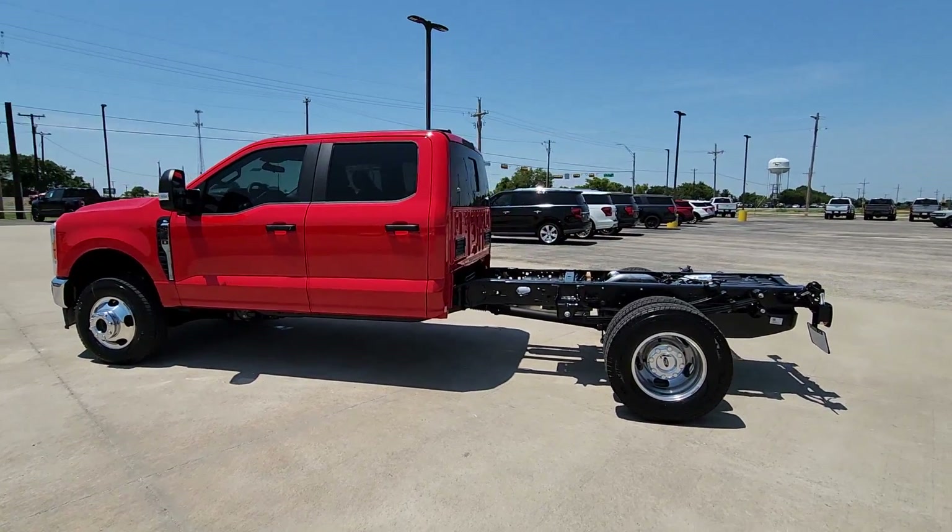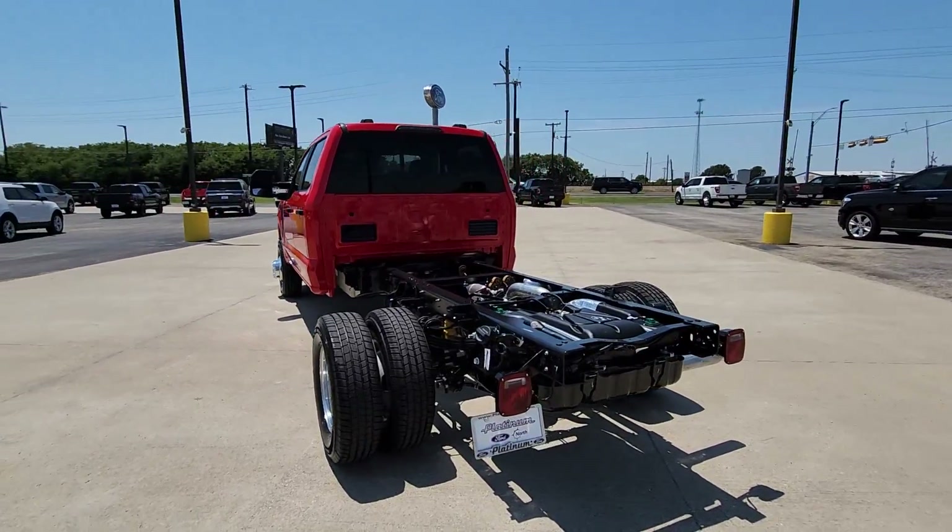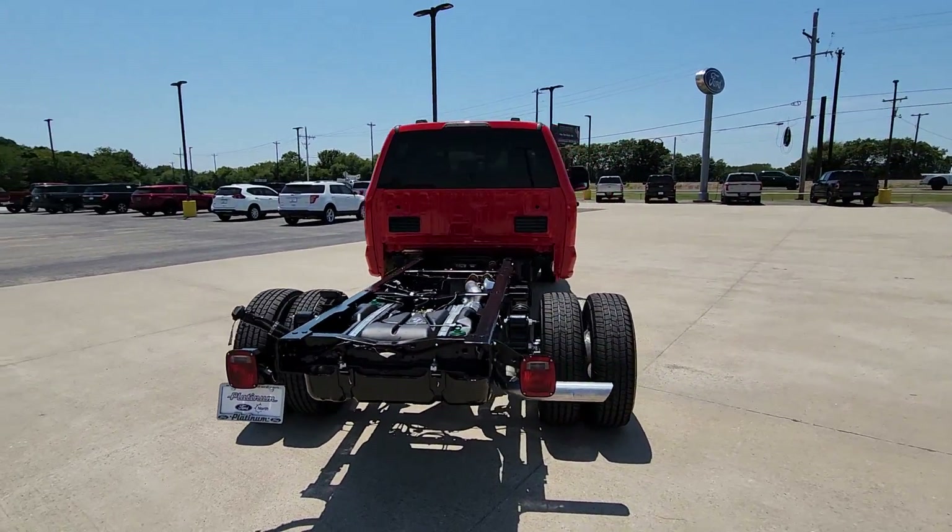Get acquainted with the 2023 Ford Super Duty. Take on the toughest jobs with confidence in this fully capable Super Duty.